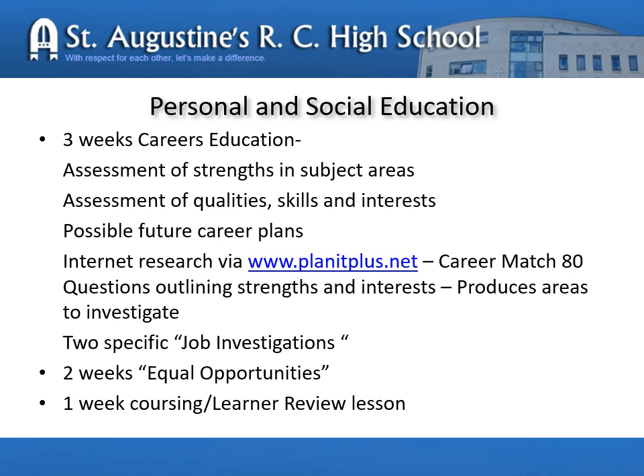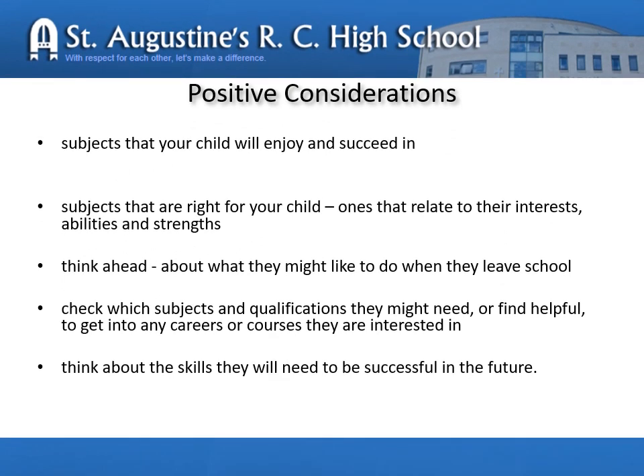Here is a breakdown of the sorts of subjects that will be covered in January. When talking to your child about the choices they may wish to make, it's important to remember, first of all, that it is the child's choice — as parents, your role is to advise. Please encourage them to take subjects that they will enjoy, but also that they will succeed in. Subjects that are right for your child are ones that relate to their current interests, their abilities and their strengths. Think ahead to what they might like to do when they leave school. At present, there are skills shortages in a number of areas.